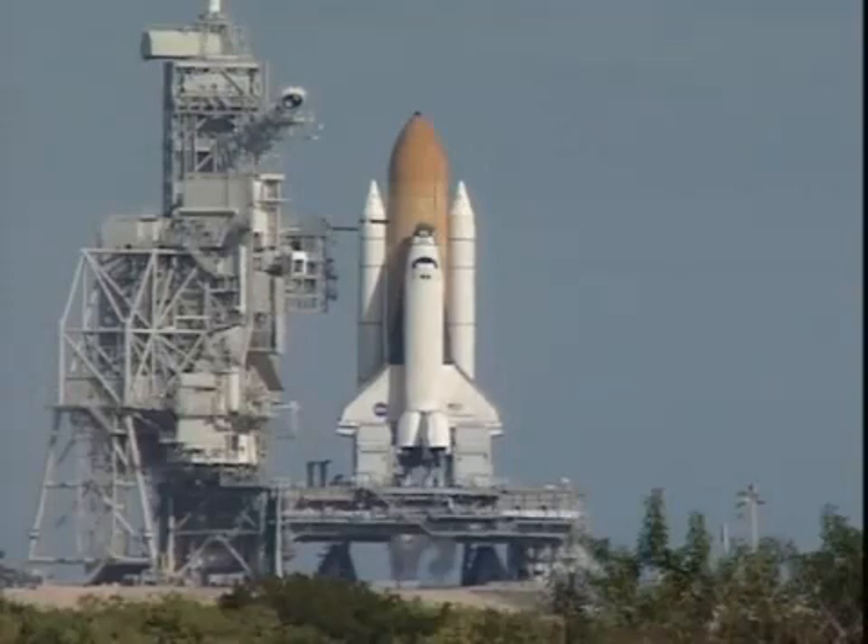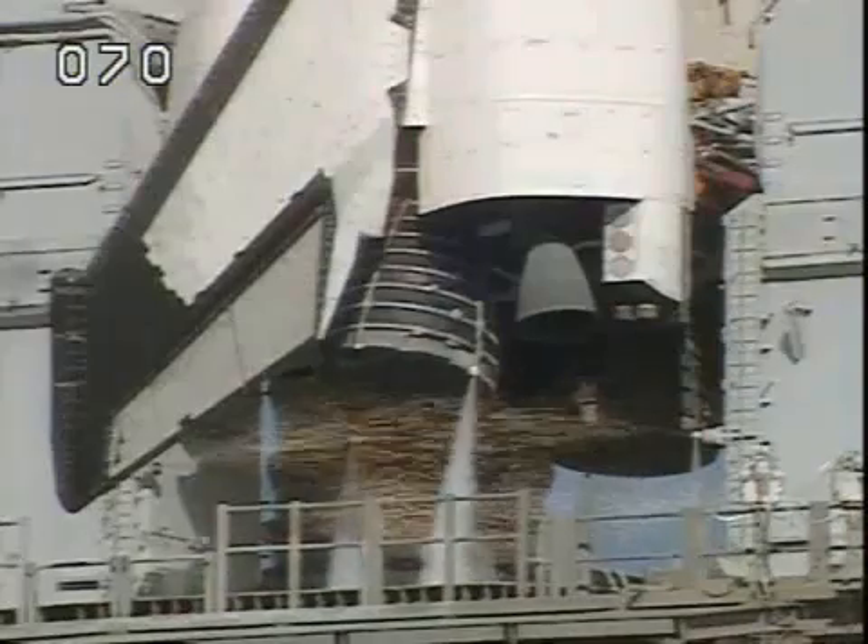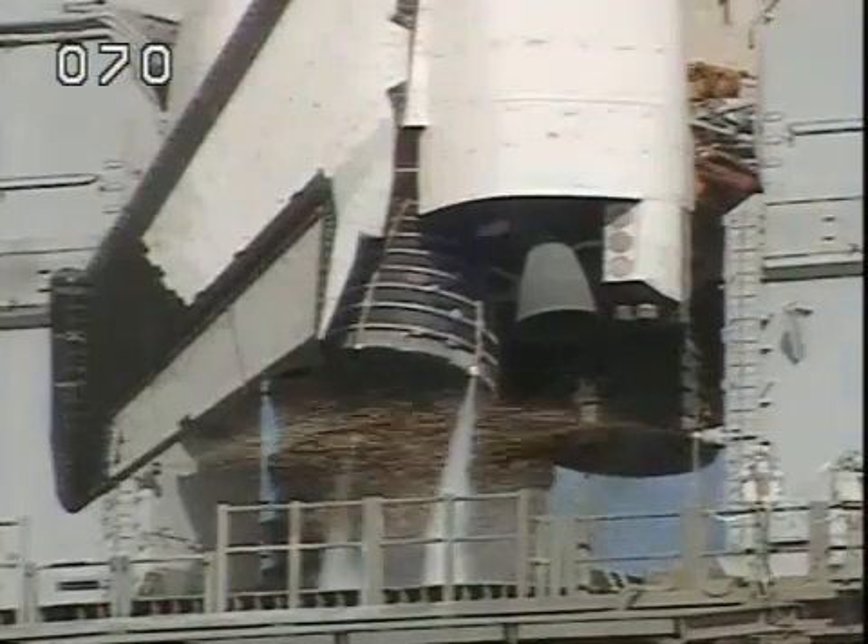15 seconds. 11, 10, 9, 8, 7. We have a go for main engine start.